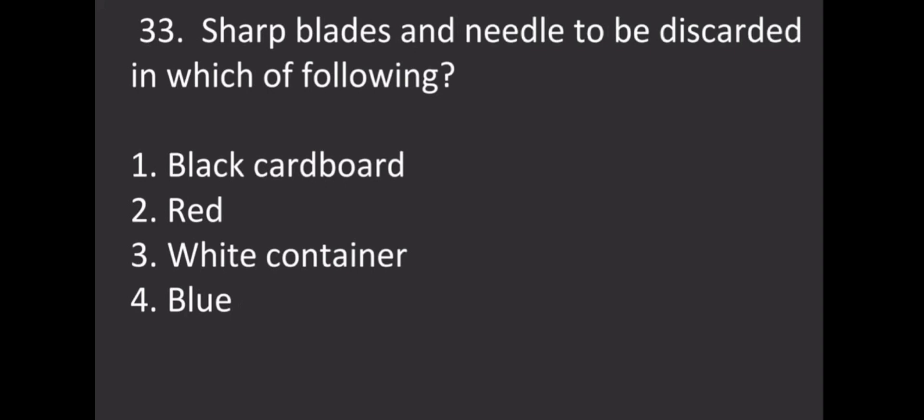Sharp blades and needles are to be discarded in which of the following? Options: Black cardboard, Red container, White container, Blue container. The correct answer is the white container.